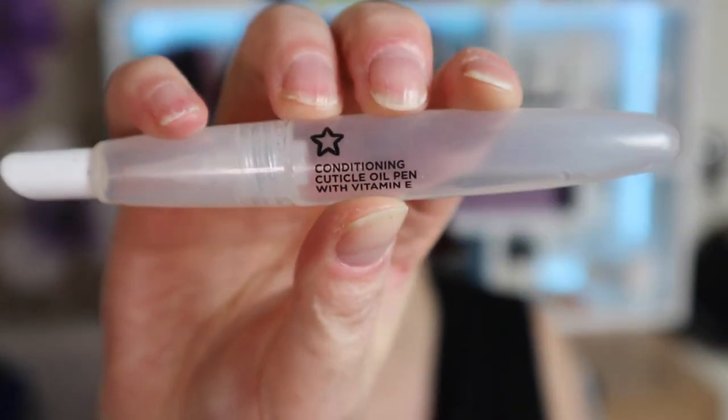Next we've got a cuticle conditioning pen from Superdrug. I finally finished it up — it was not great to be totally honest. The oil felt really thin, it was oily but didn't really seem to do anything, just quite thin and slippy and overall fairly pointless. I've tried a couple of other cuticle oils that felt like they were doing more and felt a lot more conditioning, so I don't think I would repurchase this. It was cheap but fairly useless for me.